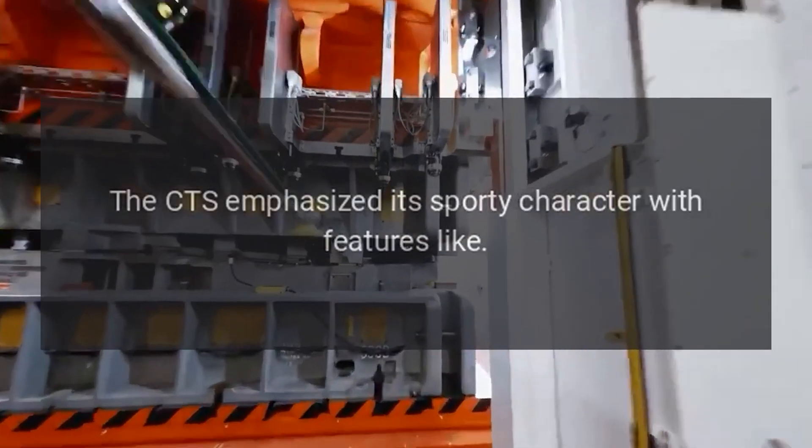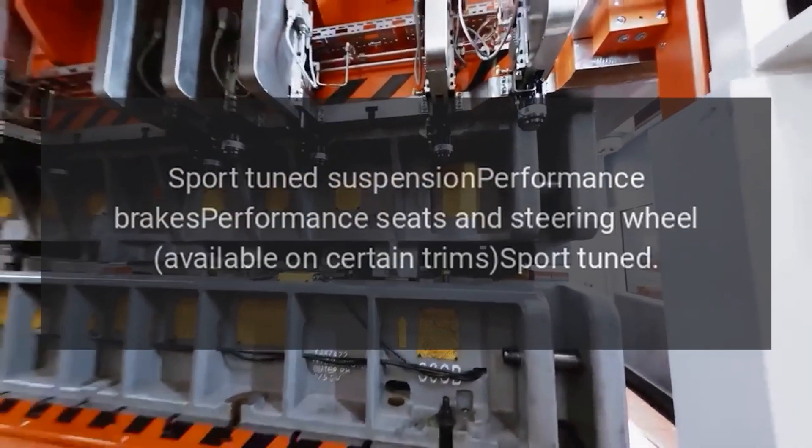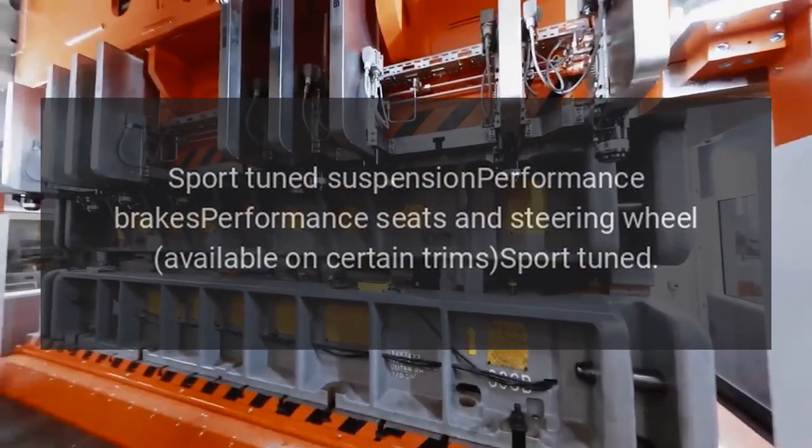Performance Features: The CTS emphasized its sporty character with features like sport-tuned suspension, performance brakes, and performance seats and steering wheel available on certain trims.